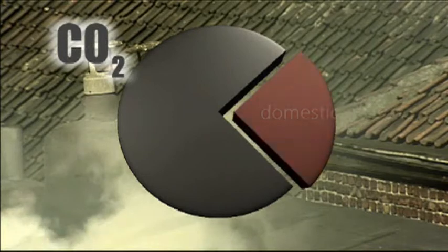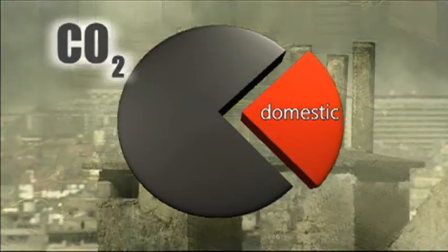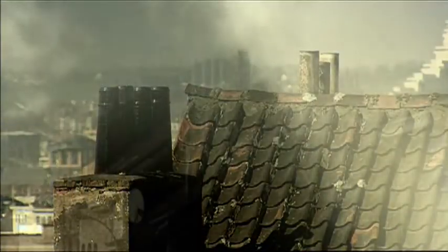Since residential heating is one of the major sources of CO2 emissions, European and national legislation sets higher standards for the energy performance of buildings and for the efficiency of boilers.